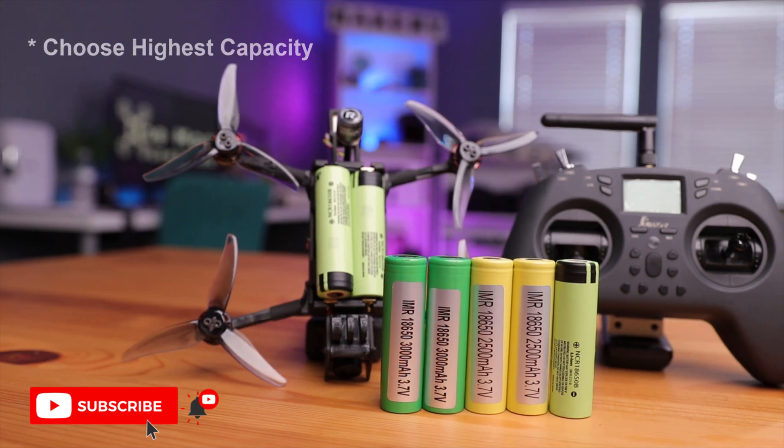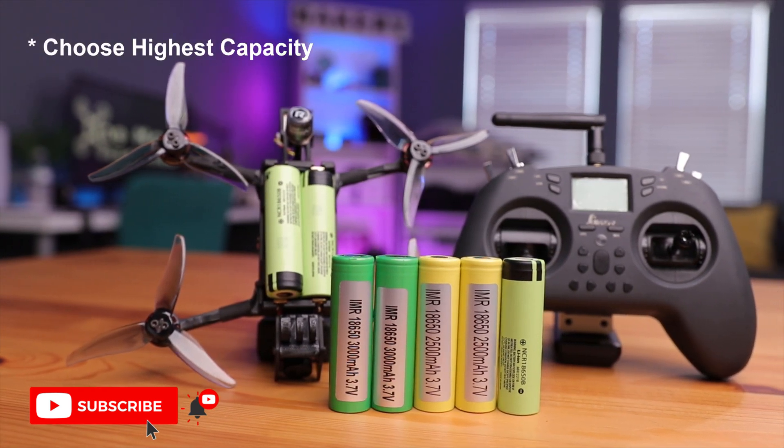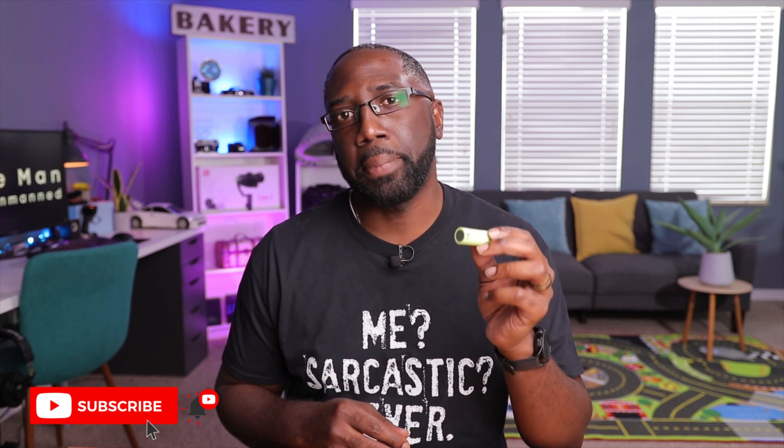Now that we know why manufacturers choose the 18650 battery, let's talk about what to look for when choosing one. The first thing is capacity. You can think of capacity as a fuel tank — the bigger the capacity, the further you can use your device. This Panasonic battery here is a 3400 milliamp hour battery, which is on the upper end for these batteries — great if you want to fly for a long time.